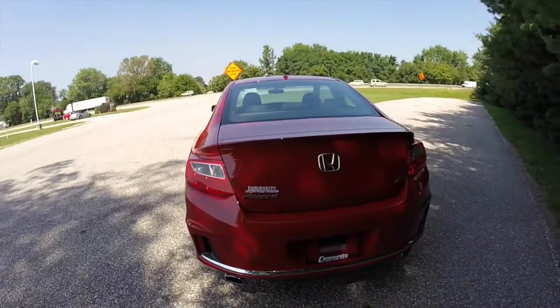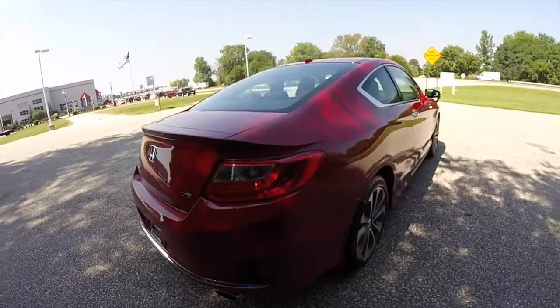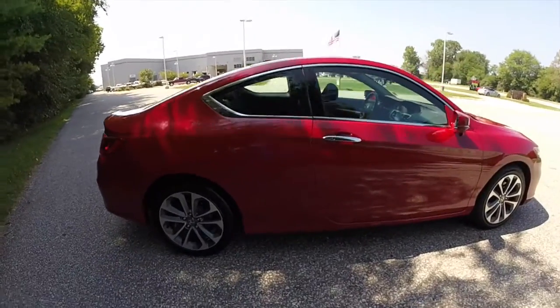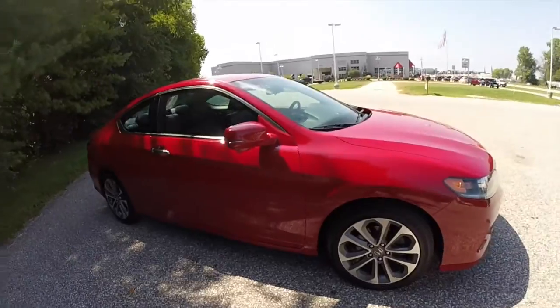This vehicle is equipped with a reverse camera, blind spot monitoring, and cross path detection. It also has a lane departure warning, a smart key access system, sunroof, and automatic headlamps.